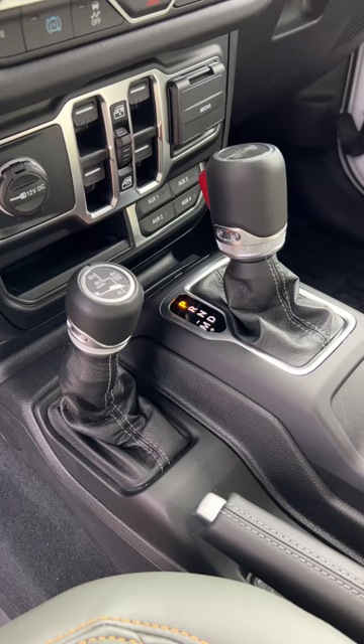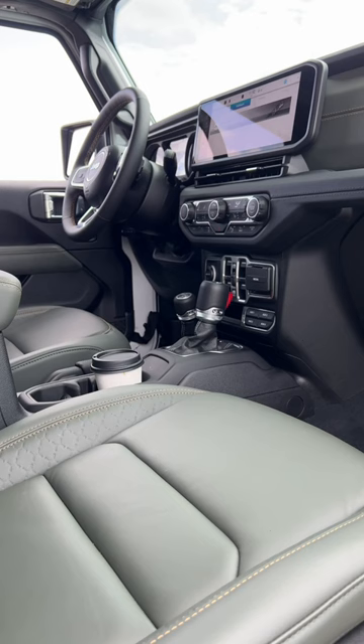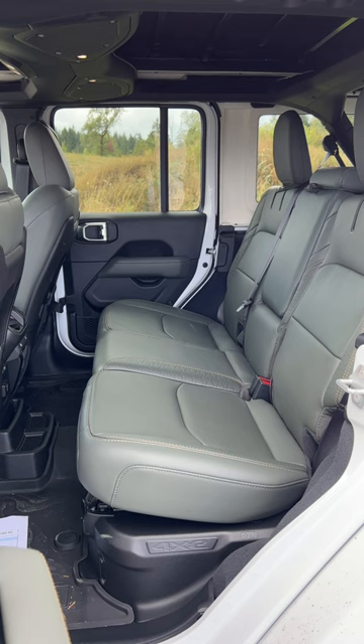I gotta say, I really like the interior of the Wrangler better than the Bronco. It just looks more crafted. So if you want to keep your Wrangler gas costs down, go with the 4xe.